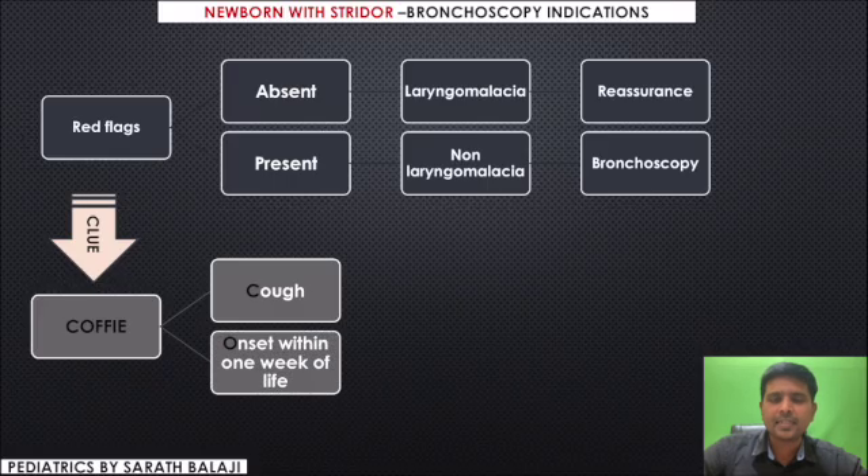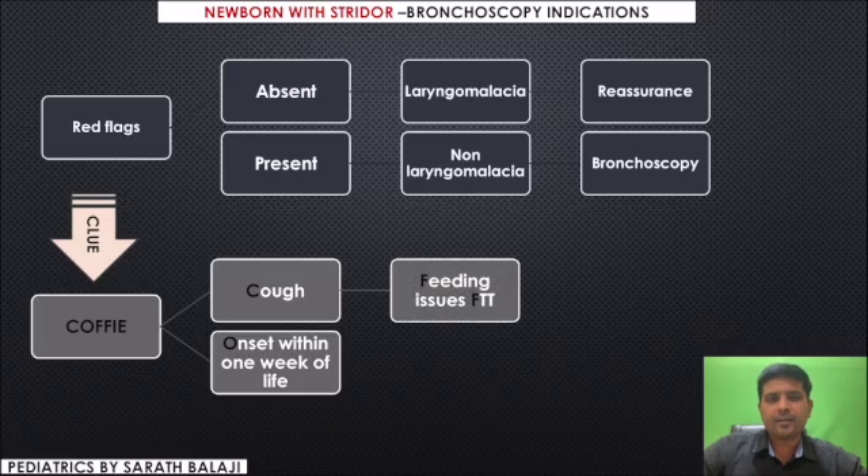O stands for onset of stridor. If onset of stridor occurs within one week of life, again it is less likely to be due to laryngomalacia. Then the first F stands for feeding difficulties leading on to failure to thrive.